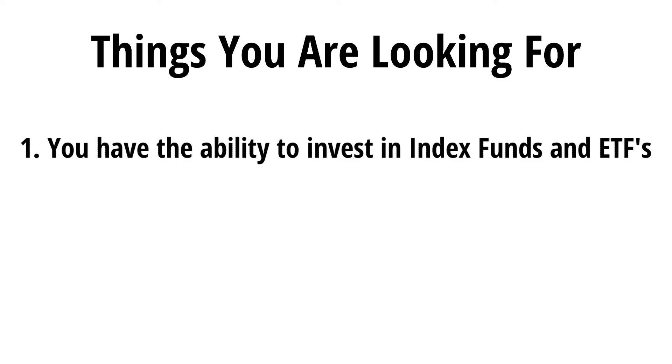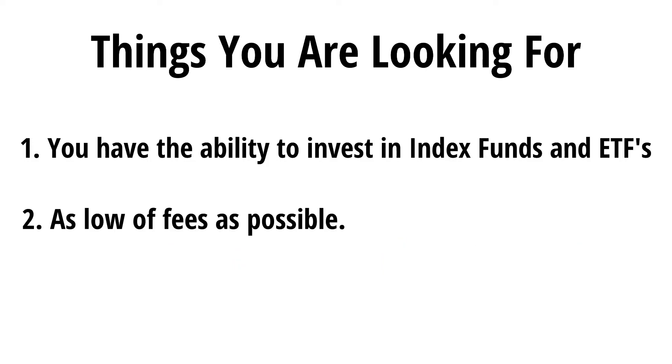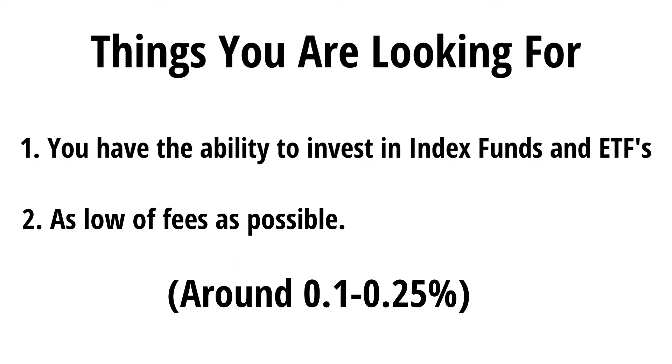Make sure you're investing in index funds and ETFs, as this is definitely the best way to get started. Secondly, try and find one with the lowest fees possible — around 0.25% or so is usually a good one. But again, do your own research. Once you open up your account and verify your identity, jump through a couple of hoops, which may take a few days depending on the regulations where you live.